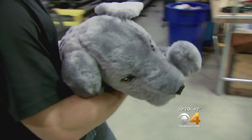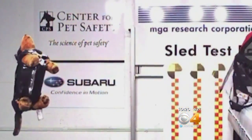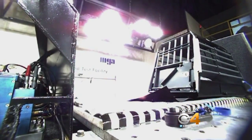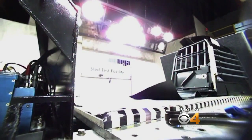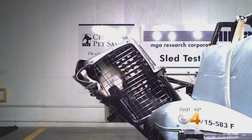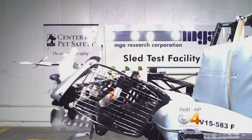They use stuffed animals. Watching how some crates perform is frightening to anyone who loves animals. The anchor points for the crate are critically important to ensure that the product does not release in a sudden stop or an accident. In some of these crash tests, the crate itself appears to pose a flying danger, so the kind you choose matters tremendously.